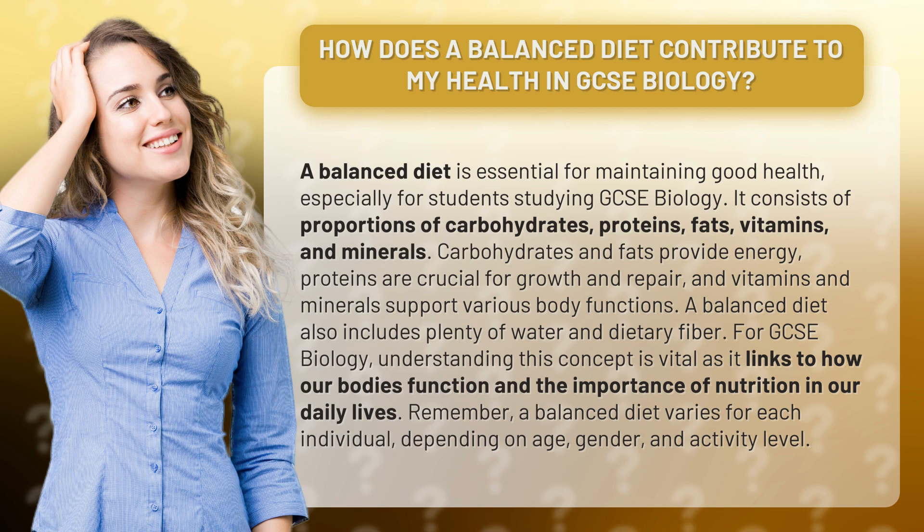Carbohydrates and fats provide energy, proteins are crucial for growth and repair, and vitamins and minerals support various body functions. A balanced diet also includes plenty of water and dietary fiber.